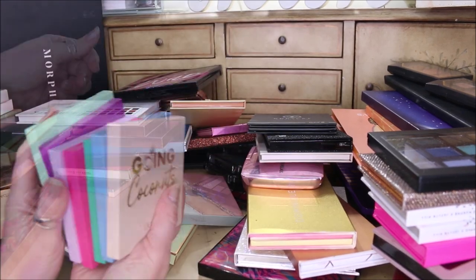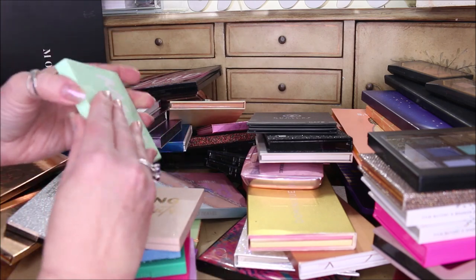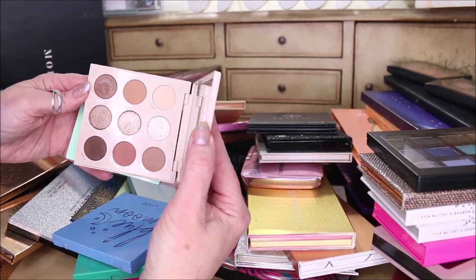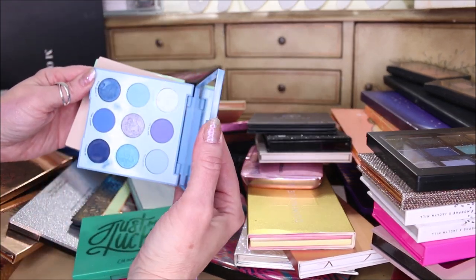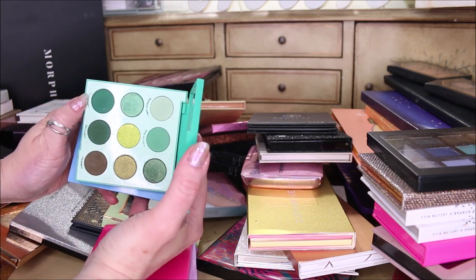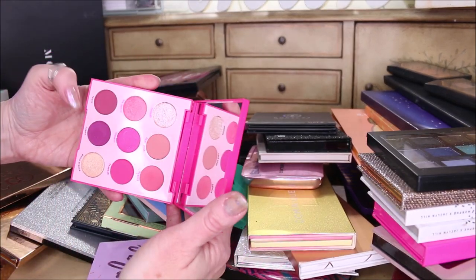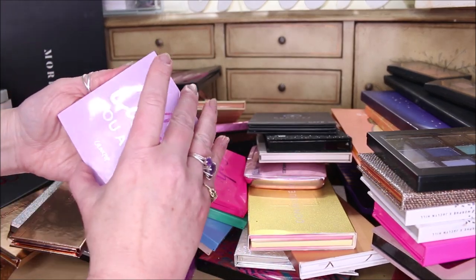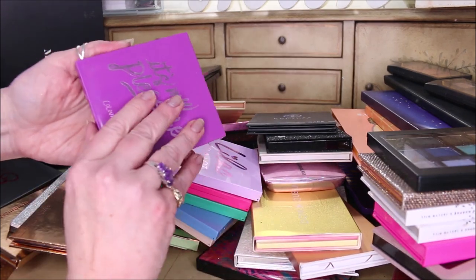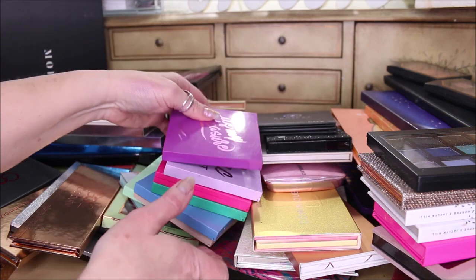I just got the new ColourPop Meant to Be palette. I have all of these ColourPop nine-pan monochromatic palettes and I'm keeping every one of them. That's the Meant to Be — so pretty. This one is Going Coconuts — love the neutral tones. The Blue Moon palette is one of my favorites for wearing blues. Just My Luck is probably my least favorite, but I occasionally want to reach for those greens. The Ooh La La palette is pinks, which I love. The Lilac You a Lot is beautiful too. And the It's My Pleasure palette is my favorite purple palette I've ever gotten.